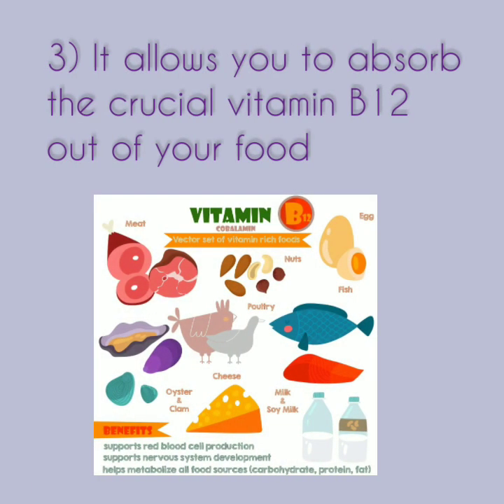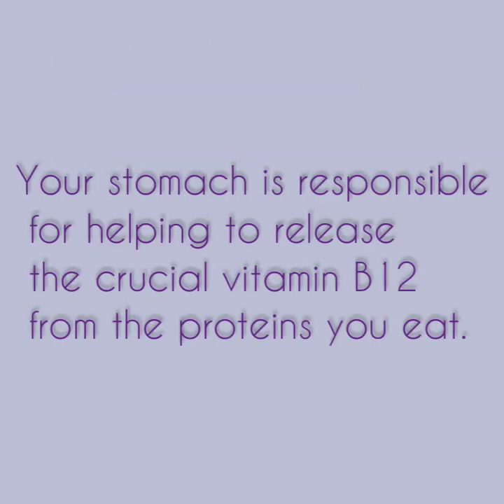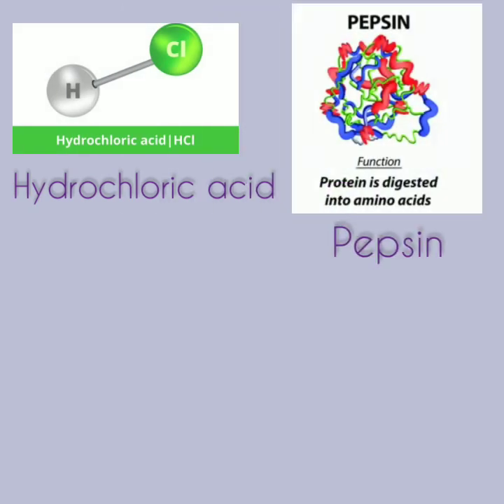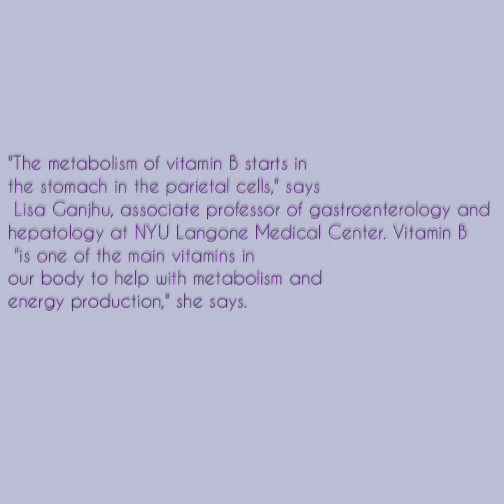Number three, it allows you to absorb the crucial vitamin B12 out of your food. Your stomach is responsible for helping to release the crucial vitamin B12 from the proteins you eat. Hydrochloric acid and an enzyme called pepsin break the locked B12 out of its protein, so it can be absorbed into your bloodstream. The metabolism of vitamin B12 starts in the stomach in the parietal cells, says Lisa Gangju, associate professor of gastroenterology and hepatology at NYU Langone Medical Center. Vitamin B12 is one of the main vitamins in our body to help with metabolism and energy production, she says.